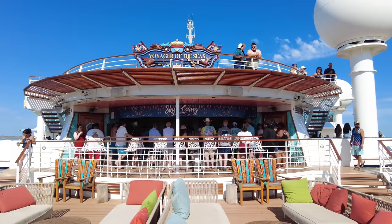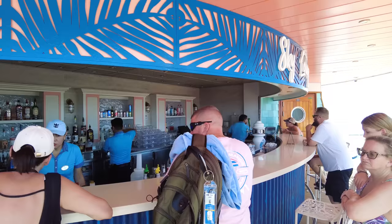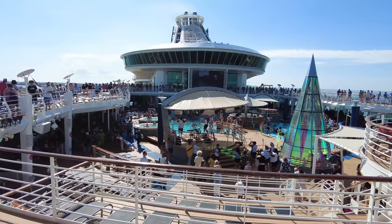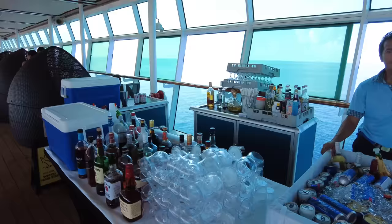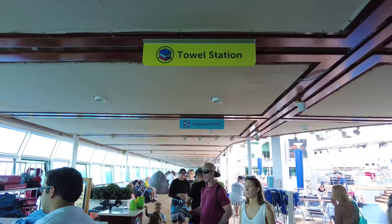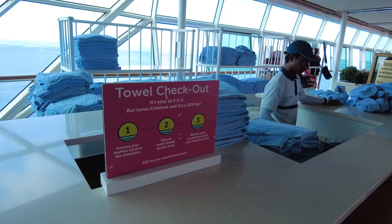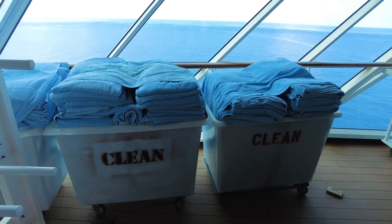On Deck 12 you have the Sky Lounge where you can get a drink. Royal Caribbean will sometimes set up additional bar stations around the pool deck to take demand off the main bars. There's also a towel station — no cost for towels, no need to bring them from home. Just scan your SeaPass card, grab a towel, and exchange them anytime. Return them before the end of the cruise or you'll be assessed a fee. Swim vests are also available for free — just grab one and bring it back when you're done.